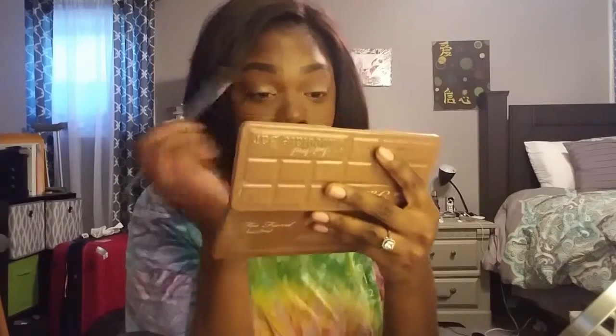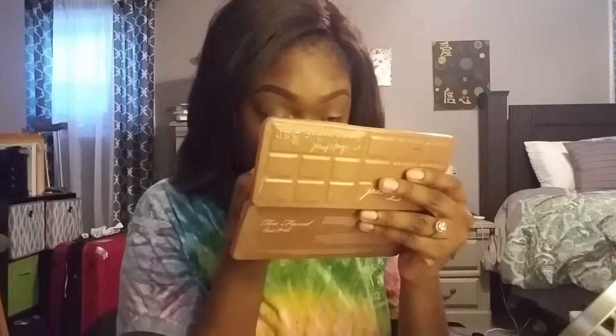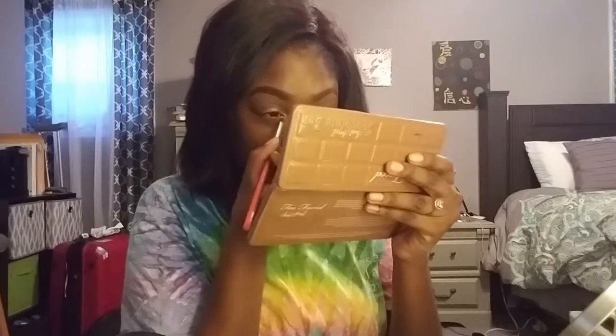I'm tapping that onto my lid, then going back in on that Real Techniques blending brush without extra product and blending out that color near the crease. Now I'm going into the colors Coconut Cream and Peach and putting those into my inner corner.